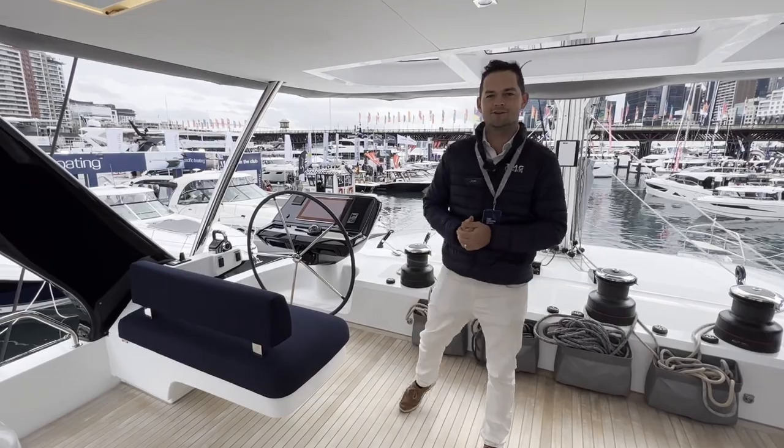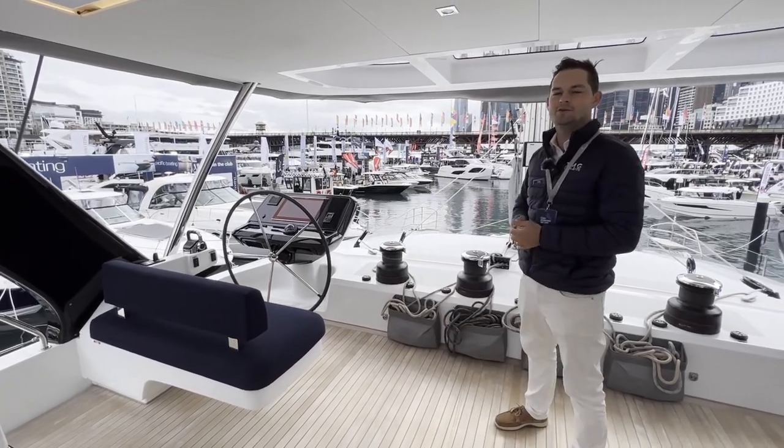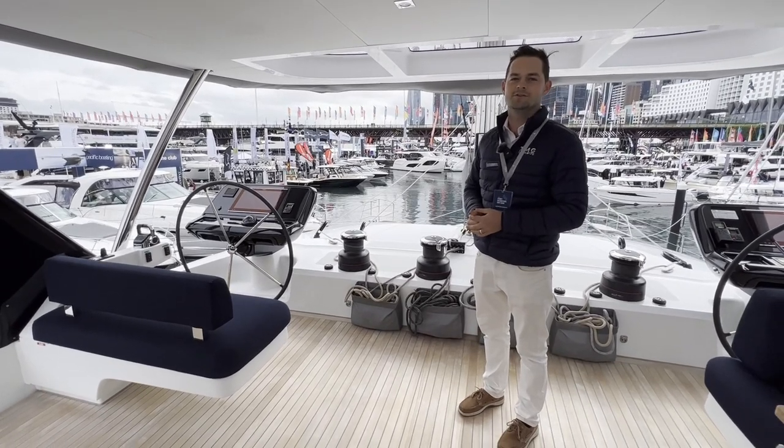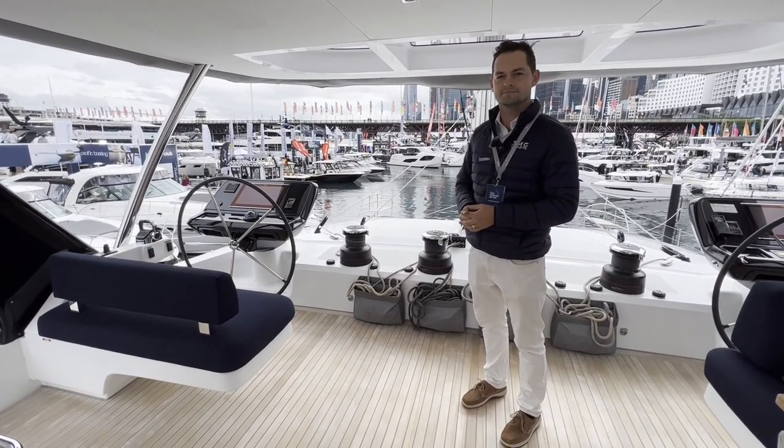I hope you enjoyed the tour of the Lagoon 65. It's a beautiful vessel on display for the first time in Australia. We're very thankful to the generous owners for allowing us to have it on display. Thank you so much.